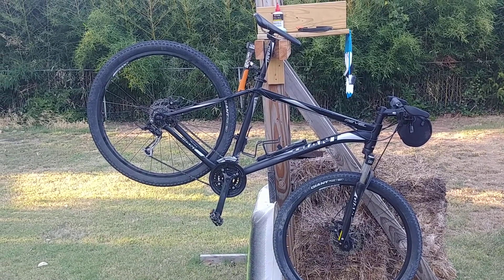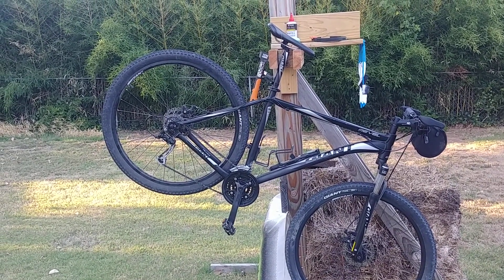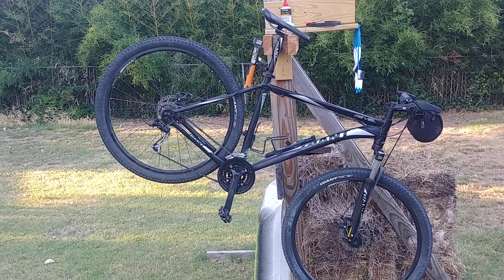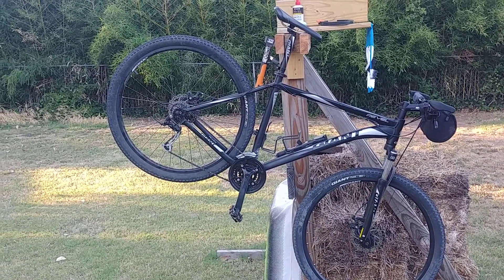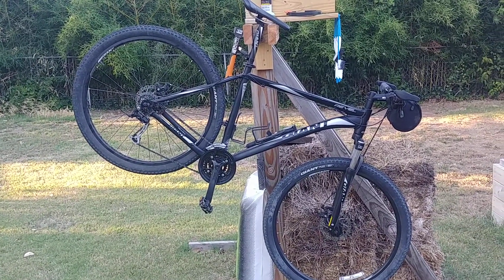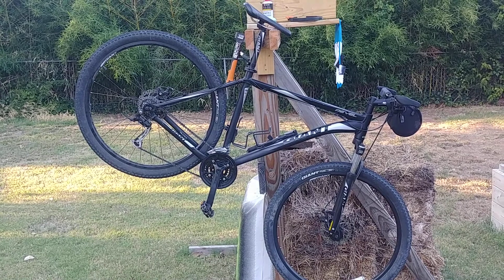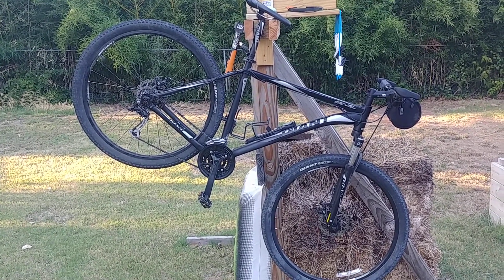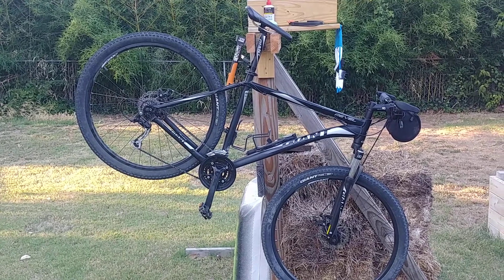So, this is the setup on the Revel. We're running Shimano gears — actually running 24 gears on there. We've got those big gears to go super fast down the hills, and those little gears to get my big body up the big hills. So this guy will do the trick.